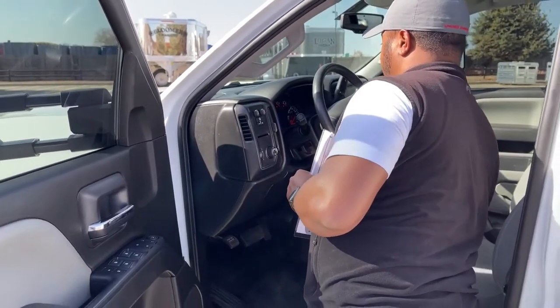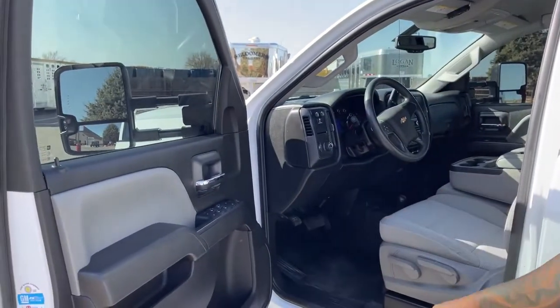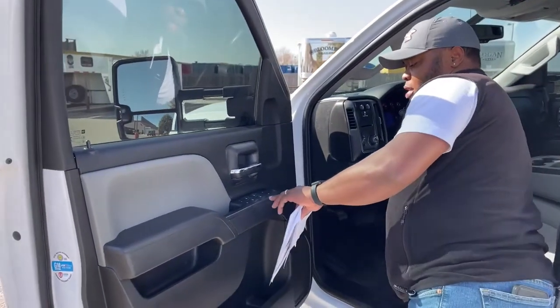The mileage is super low — 26,628 miles on this unit.